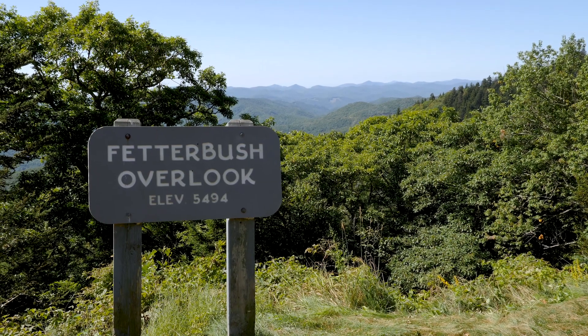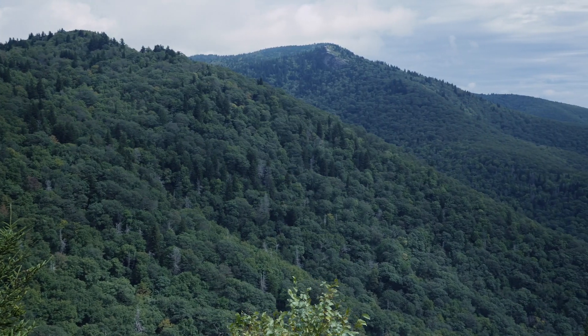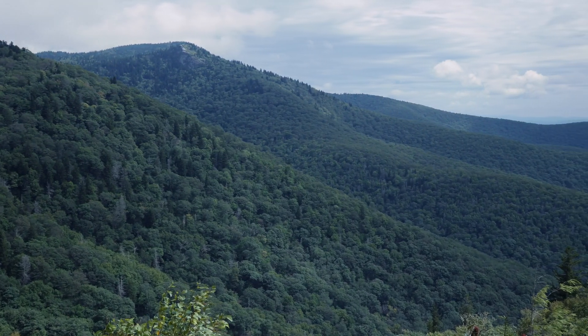We're here about 5,500 feet above sea level right here on the Blue Ridge Parkway. That 5,500 number is really sort of a magic elevation when it comes to fall color, because that's that point on the landscape where,